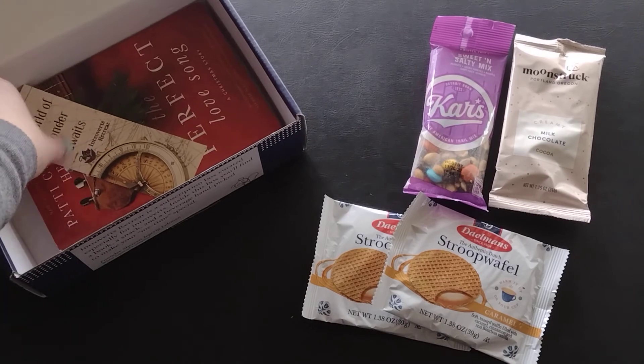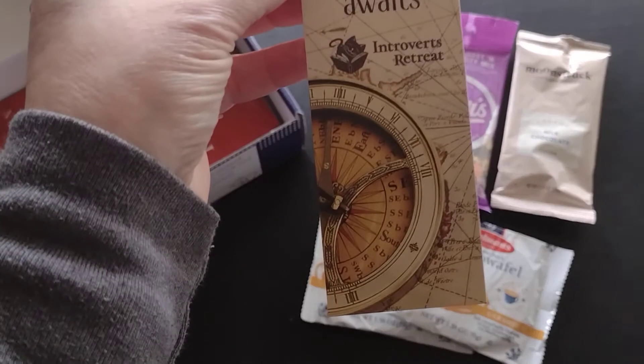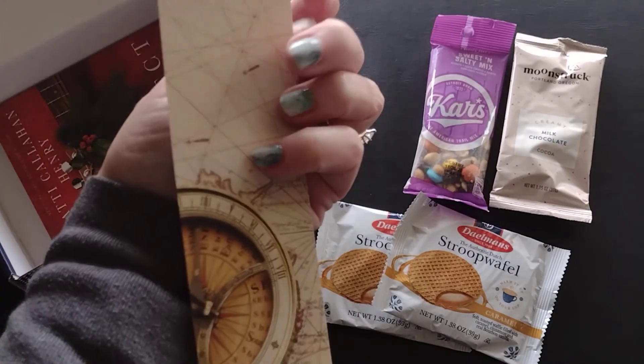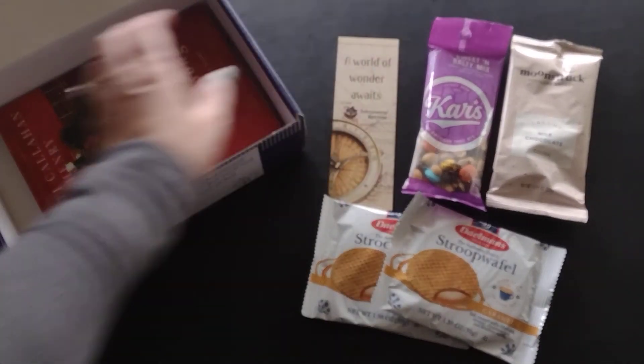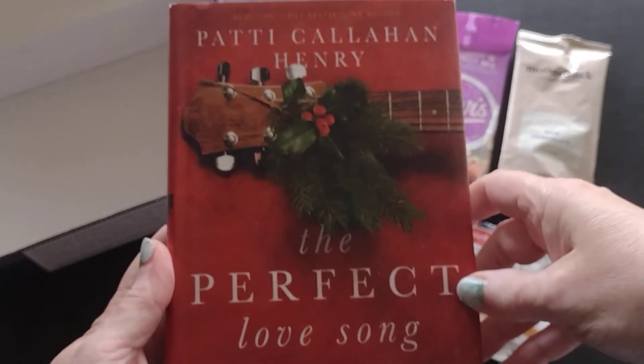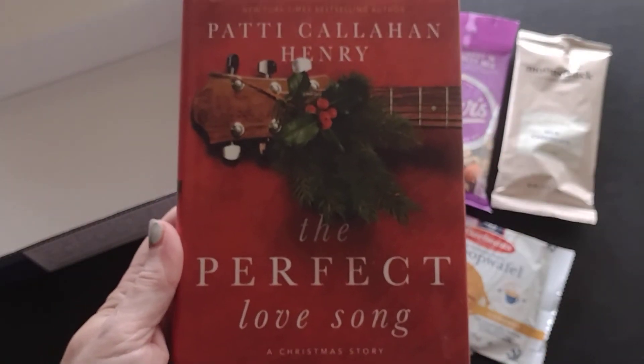And then I have a bookmark — it says 'A World of Wonder Awaits.' And then here is the book! The book I picked out was 'The Perfect Love Song.'